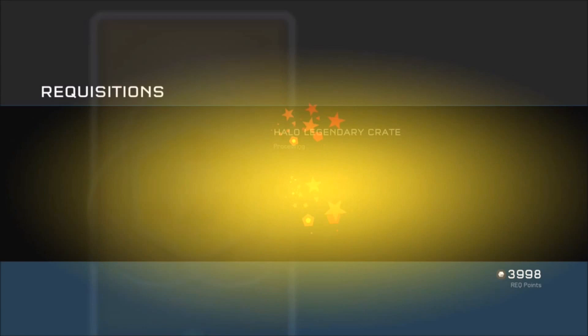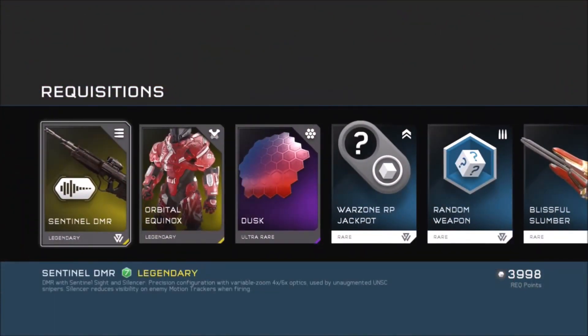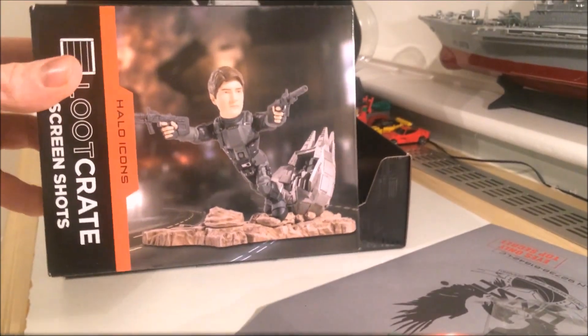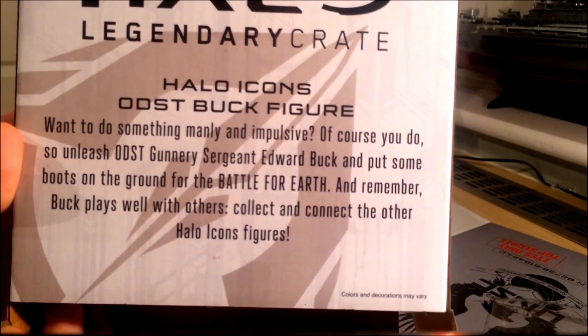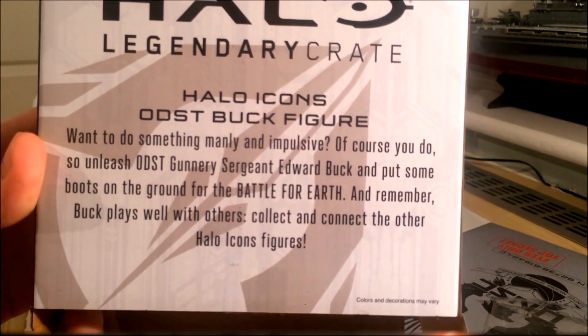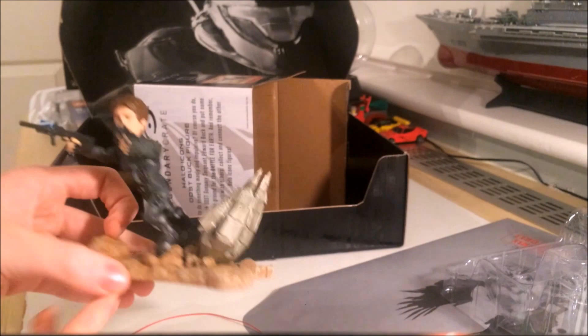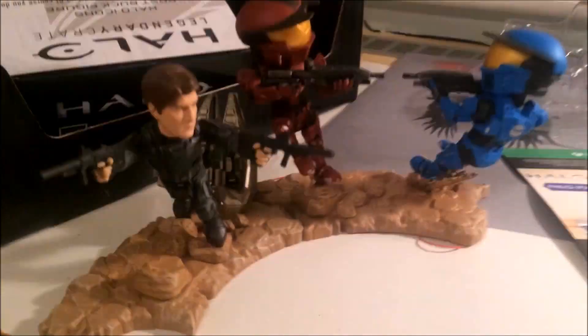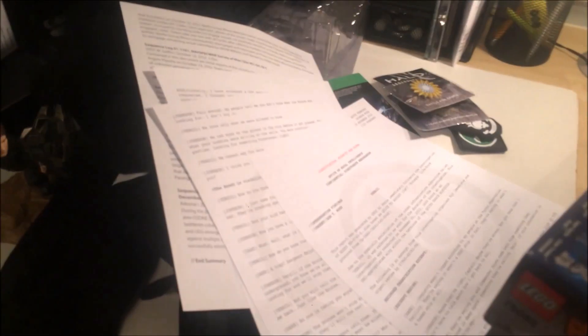From what I can tell, it only guarantees you high-value items, as well as the Halo Icons figurine — obviously the highlight of the crate. These figurines are not anatomically accurate, which is why the head is so big compared to the body, but it's nice because you can pair it with the original one.